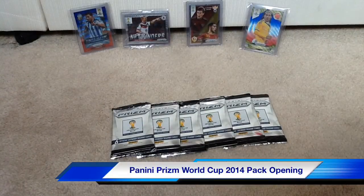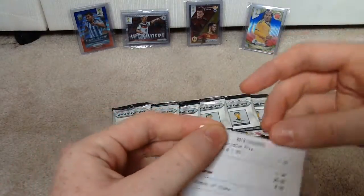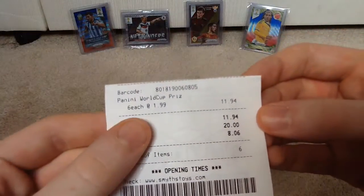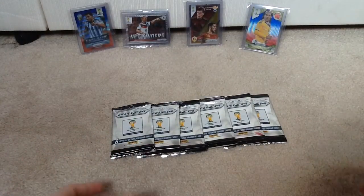Alright guys, this is Calcutta3 here and today I have a six pack opening of the Panini Prism World Cup 2014. What's special about this pack opening is I went down to Smith's and realised they were reduced from £2.99 to £1.99. I initially came to buy three packs but ended up buying six — £1.99 each, £11.94 for six packs, which is a great deal in my opinion.